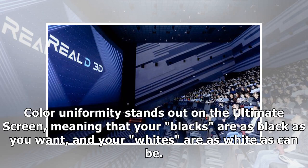Color uniformity stands out on the Ultimate Screen, meaning that your blacks are as black as you want, and your whites are as white as can be.